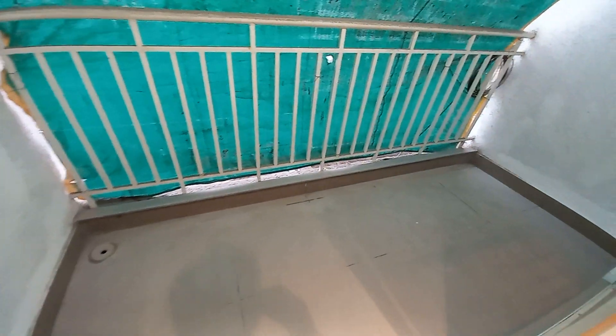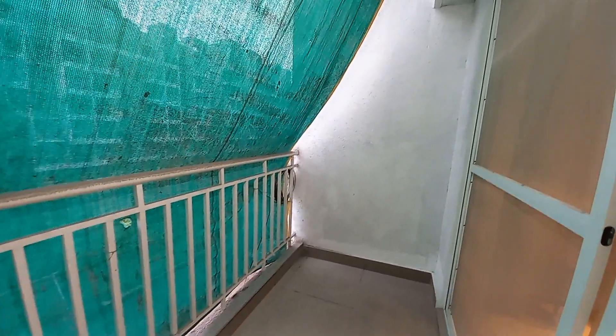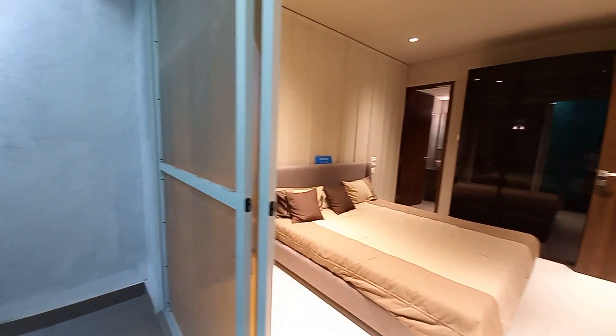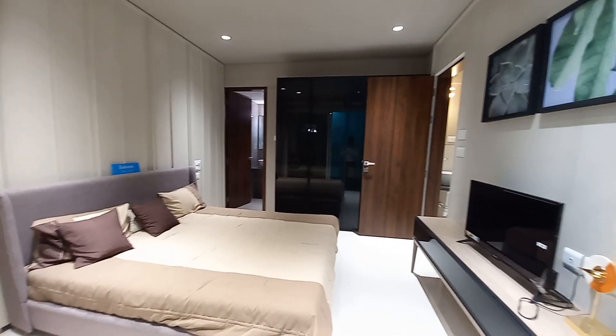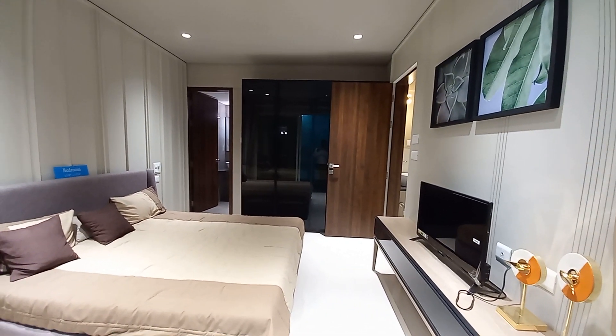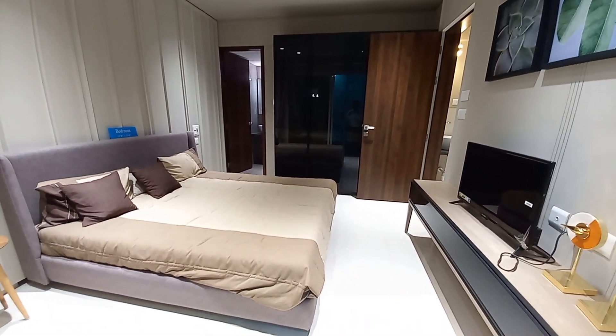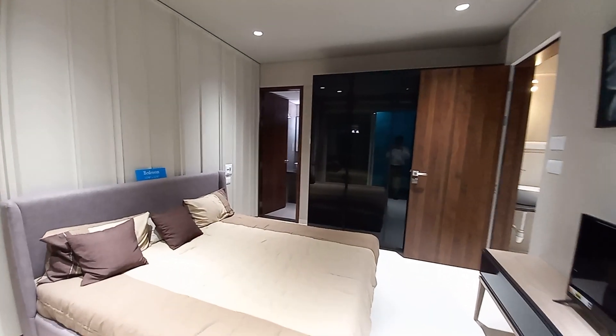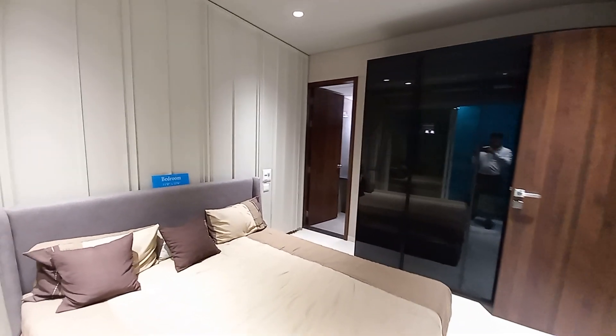The balcony size is approximately 11.5 feet by 4.5 feet and will be covered from the top, so no odd-even concept applies here. From this side, see the hefty bedroom space. This bedroom also has an attached washroom — let's move on to the attached washroom.